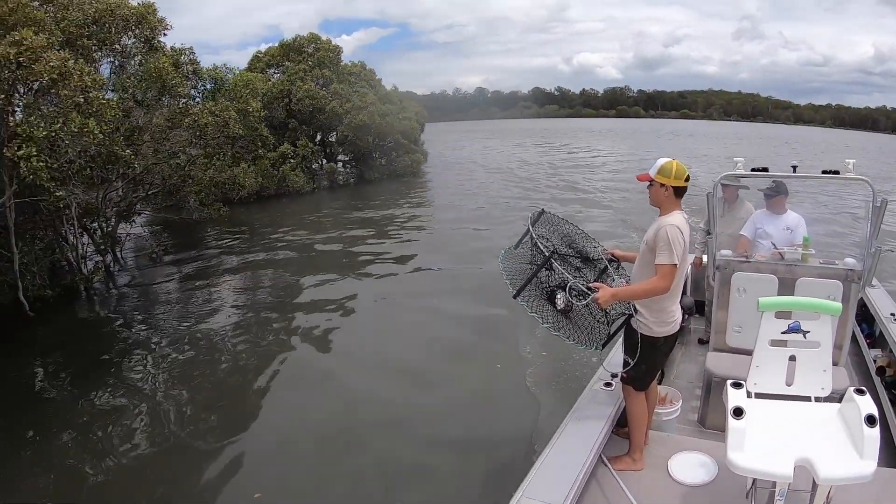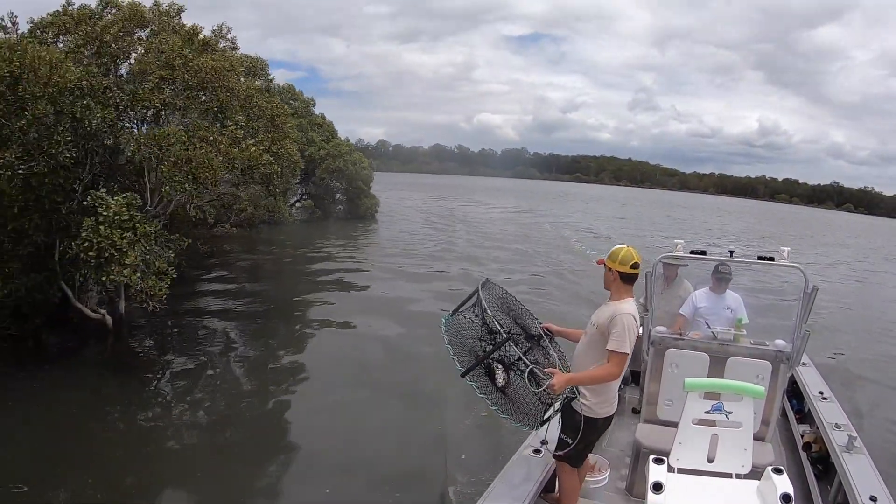We chucked the other pot back in, just rebated it. The dolphins are still hanging out back there.